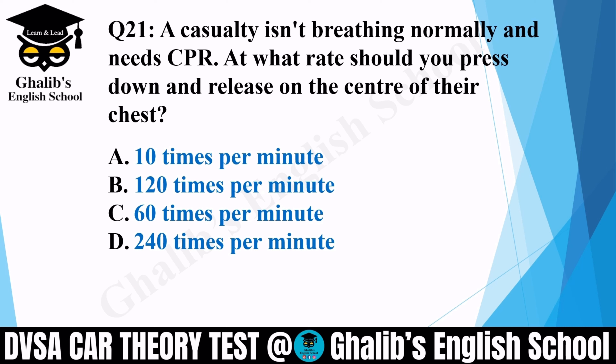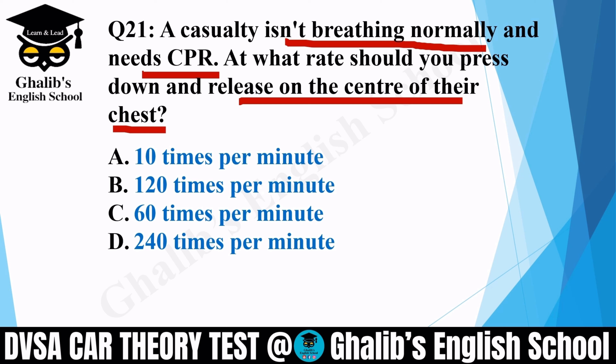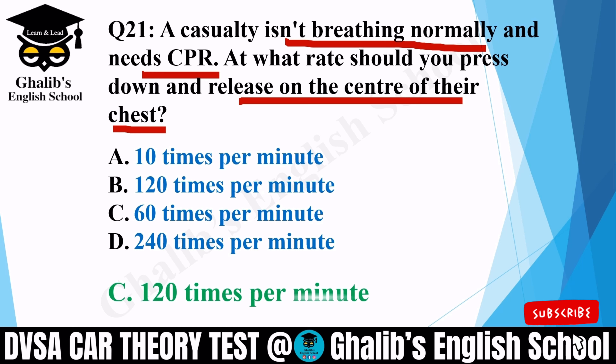Question 21. A casualty isn't breathing normally and needs CPR. At what rate should you press down and release on the centre of their chest? Options: 10 times per minute, 120 times per minute, 60 times per minute, or 240 times per minute. The correct option is 120 times per minute.